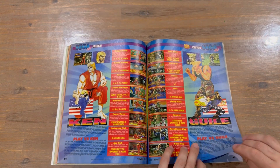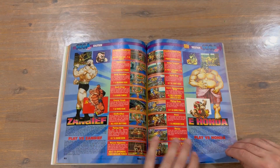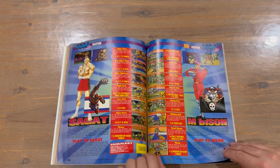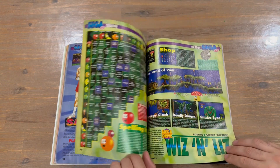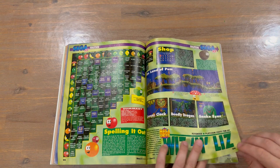Street Fighter now, running through all the different characters and their moves. And then Wiz and Liz.